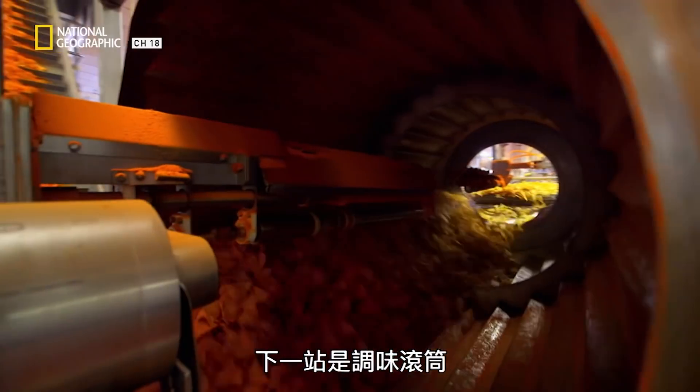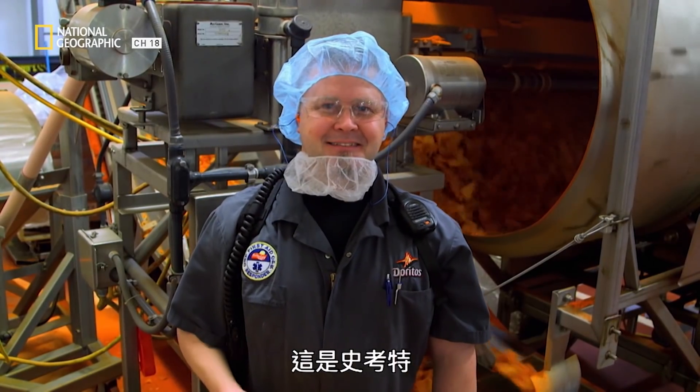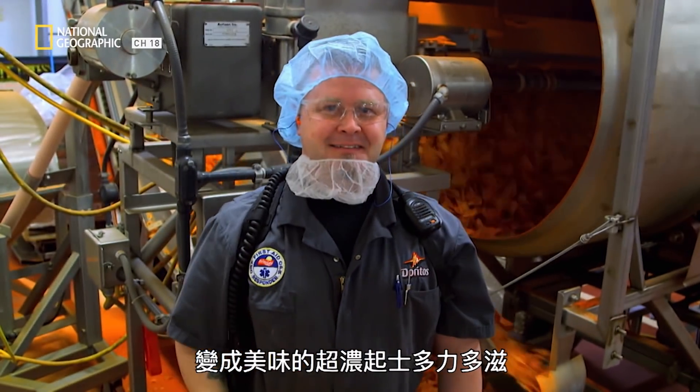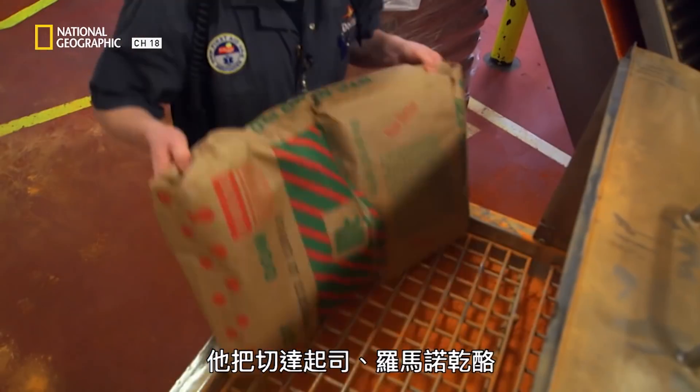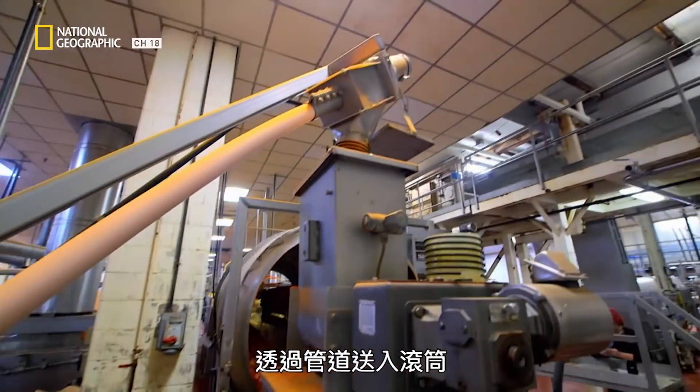Next stop, the seasoning tumbler. My taste buds are tingling already. Meet Scott — he's in charge of turning plain old chips into delicious nacho cheese Doritos. He loads a secret blend of cheddar cheese, Romano cheese, and spices into a hopper to be piped to the tumbler.